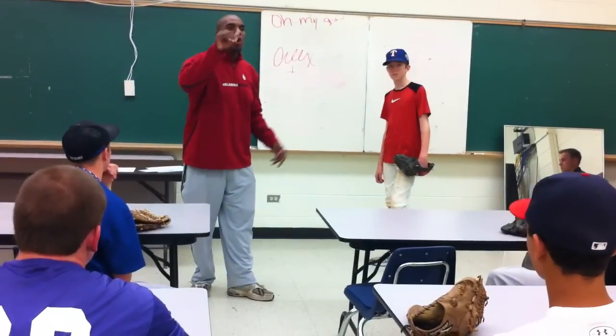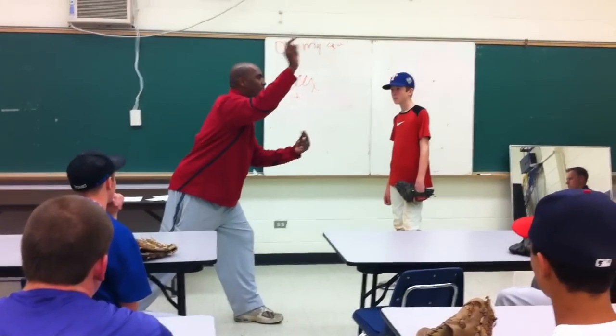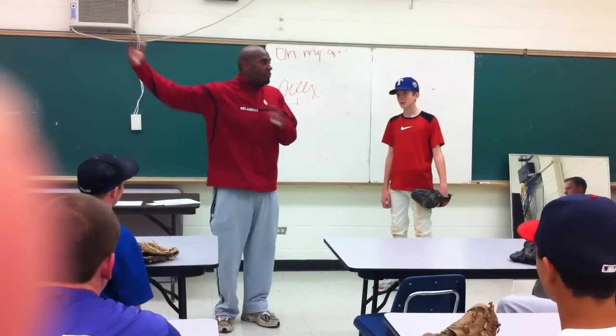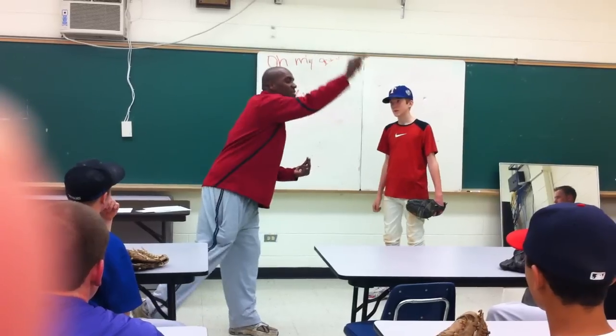I ran my fastball up to 101, 102. There's no doubt in my mind that I can throw a fastball at 85 just standing here. Well, that's the majority of my velocity — this other stuff was just getting me in a straight line so I can get to that point.